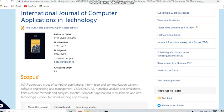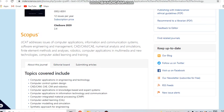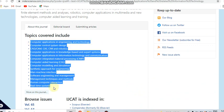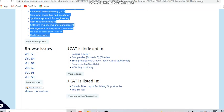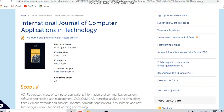Next is the International Journal of Computer Applications in Technology. This is a free journal indexed in Scopus and also in ESCI, which is Clarivate analysis. It covers computer science related subjects. It is a monthly journal that publishes 12 issues per year.